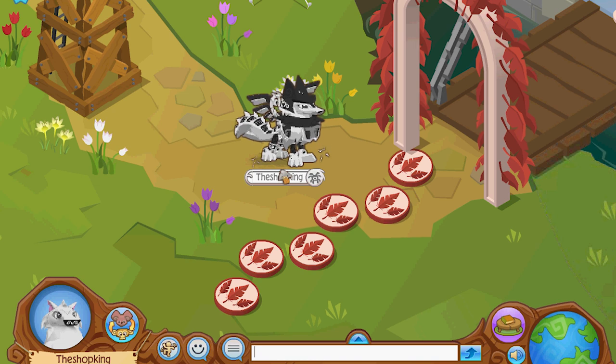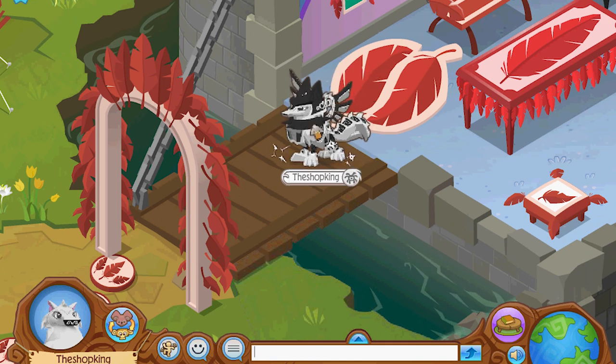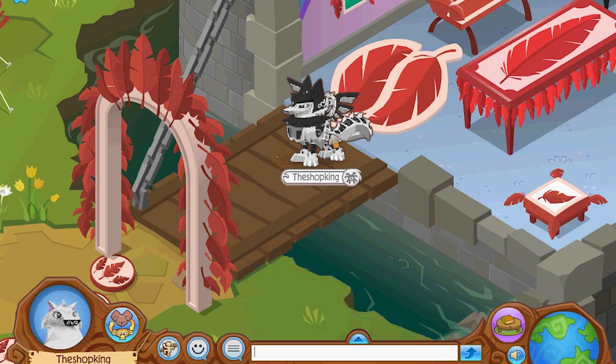Thanks for watching, leave a comment, let me know what you think about these leafy items. And what do you think about these new Alpha Ancient armor sets? Alright, goodbye!